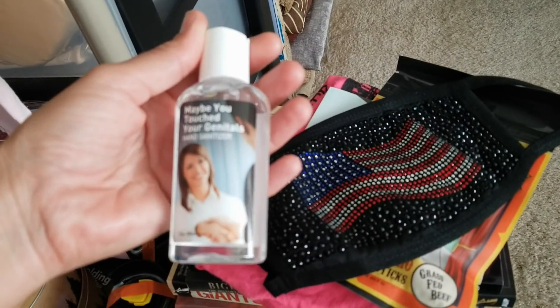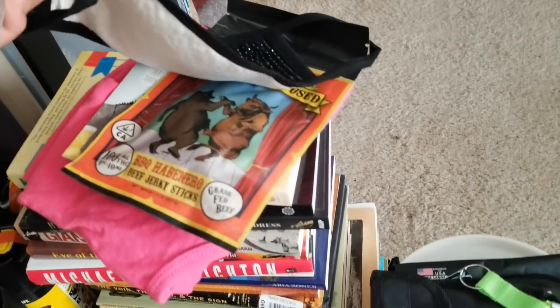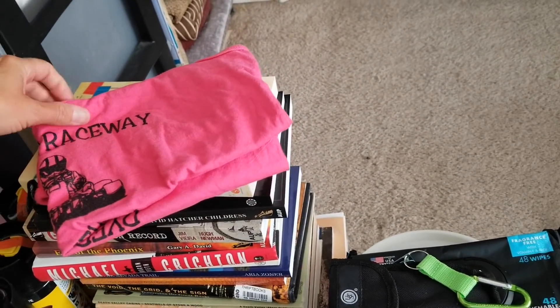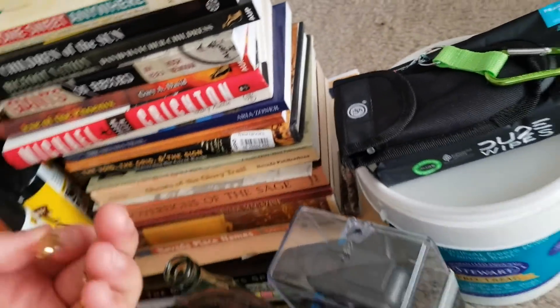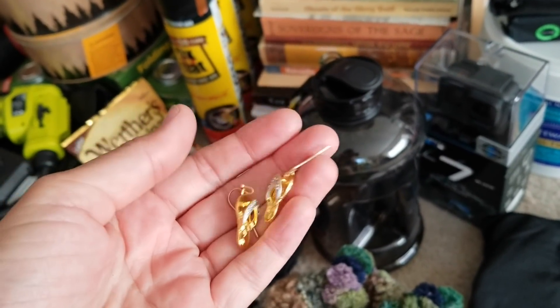I got another gift pack with this awesome 'Maybe You Touched Your Genitals' hand sanitizer, a really cool patriotic mask, some special beef jerky, and a birthday card - which I accidentally opened a week too soon since my birthday is on the 22nd. That same package also included this really cool t-shirt from the Fish Lake Raceway in Dyer, Nevada - super desolate, cool place. And I just knocked over these adorable little earrings - they're tiny flip-flops! The person who sent them said, 'I know you like flip-flops and you like earrings.'